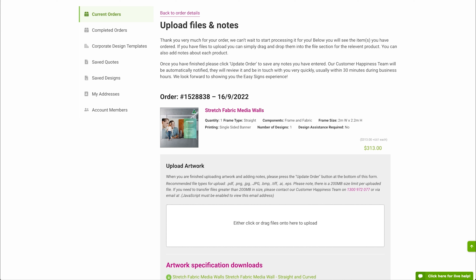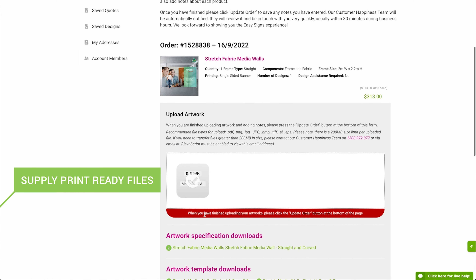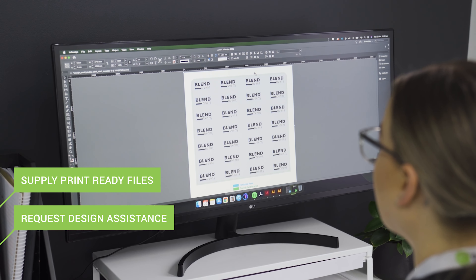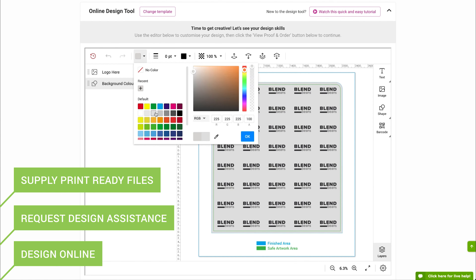Supplying your print file is easy. You can drag and drop your print-ready artwork to our website. You can have our experienced team lay out a masterpiece for you within 60 minutes, or we make creation simple with our easy-to-use online design tool.